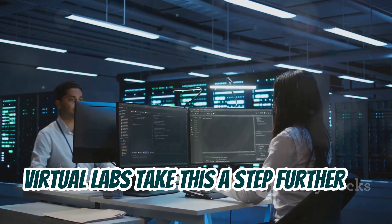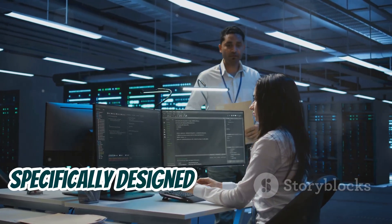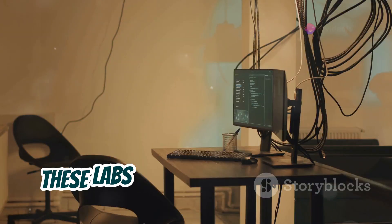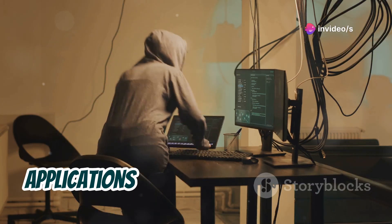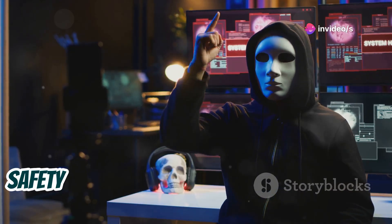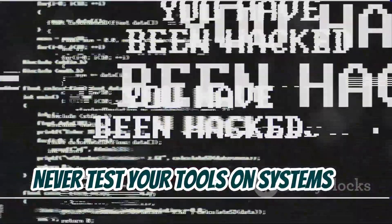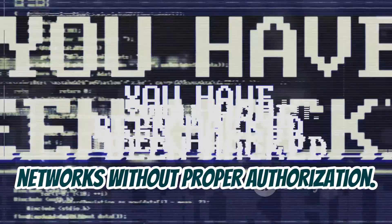Virtual labs take this a step further by providing pre-configured environments specifically designed for security testing. These labs often include vulnerable applications and systems that you can practice your hacking skills on. Remember, safety should always be your top priority. Never test your tools on systems or networks without proper authorization.